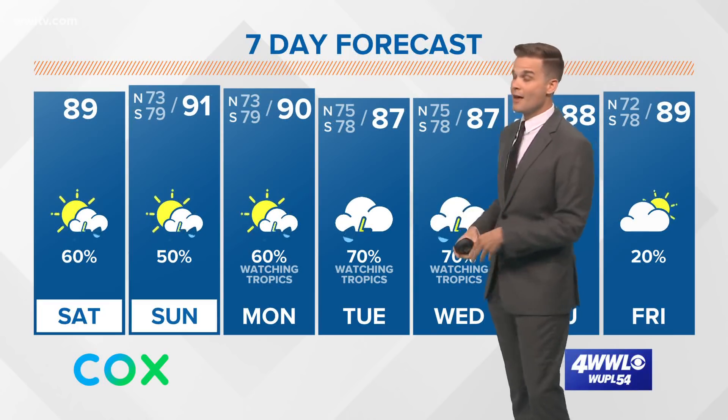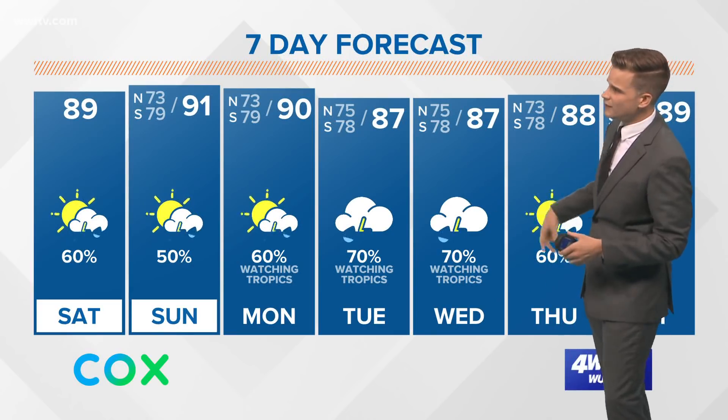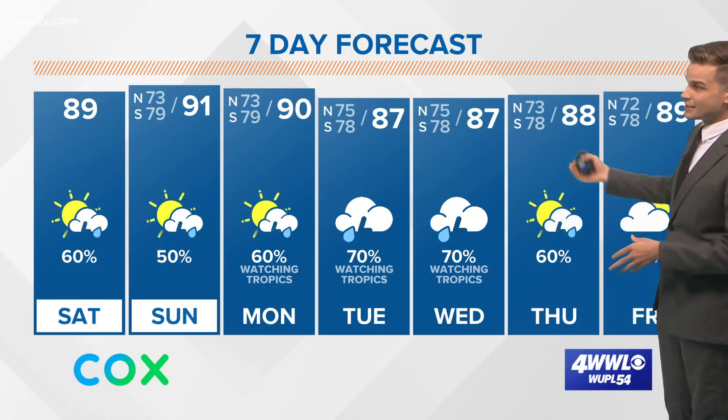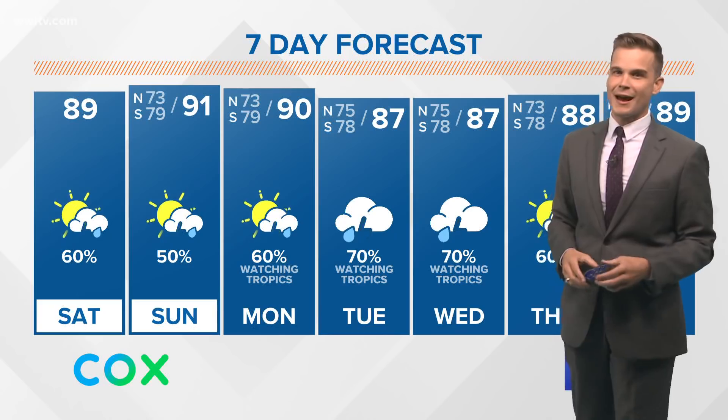We'll see landfall on Tuesday somewhere from southeast Louisiana, maybe over towards Mobile — that's kind of the zone right now. And then as we go into Wednesday, still dealing with the heavy rainfall, and that could potentially even continue into parts of Thursday. So a very slow moving system means multiple days of impacts.